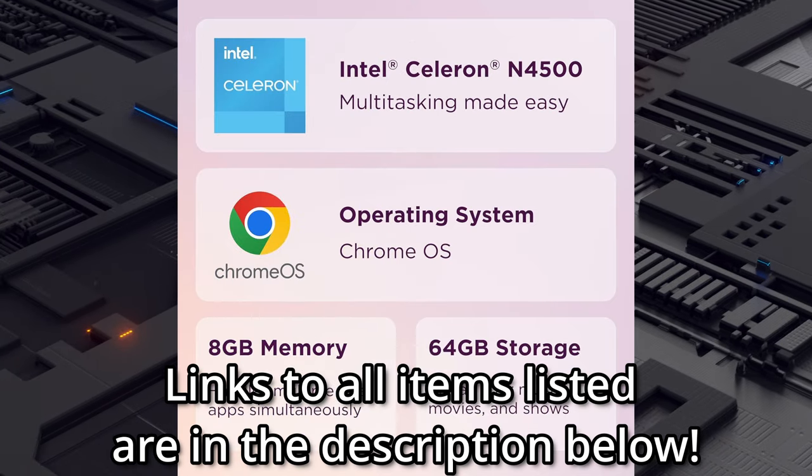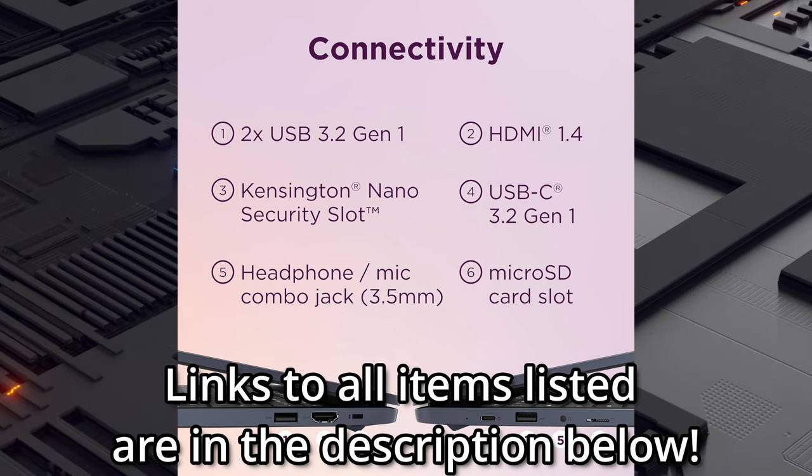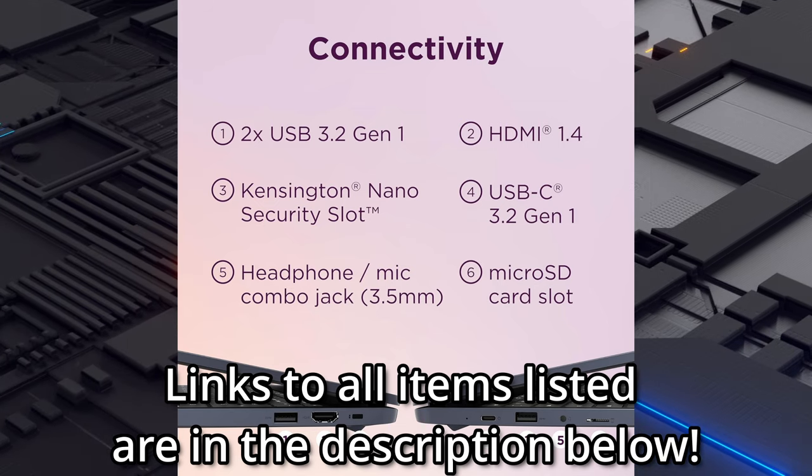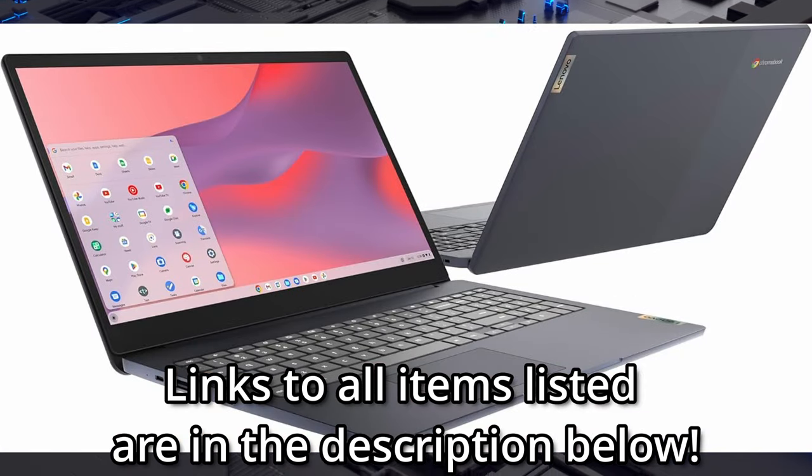Top performance with its optimized operating system, Chrome OS, and versatile connectivity options including USB 3.2 Gen 1 and USB-C 3.2 Gen 1 ports. This device will get the job done with room to spare.